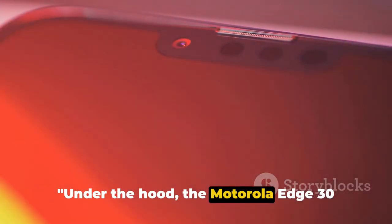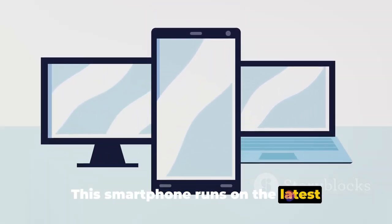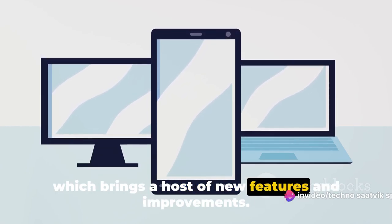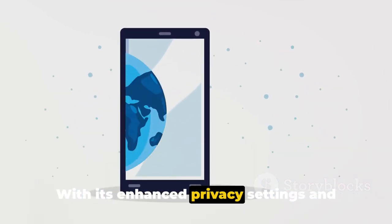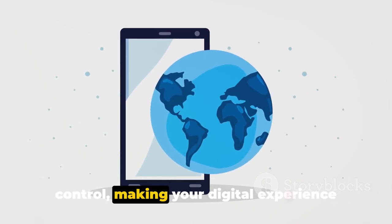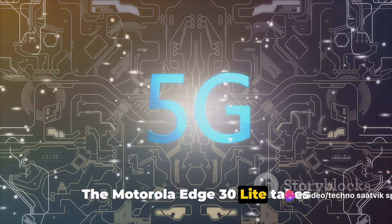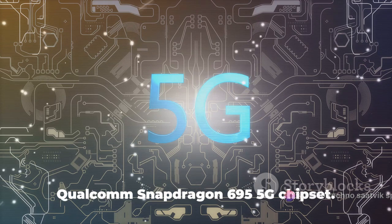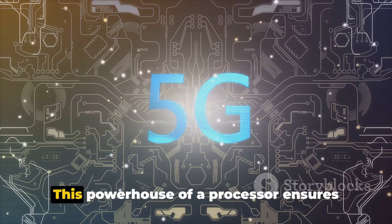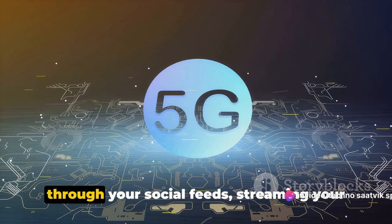Under the hood, the Motorola Edge 30 Lite has quite a lot to offer. This smartphone runs on Android 12, which brings a host of new features and improvements. With its enhanced privacy settings and redesigned widgets, Android 12 puts you in control, making your digital experience more personal and secure. The Motorola Edge 30 Lite takes performance to the next level with the Qualcomm Snapdragon 695 5G chipset, which ensures smooth operation whether you're flicking through your social feeds, streaming your favorite shows,